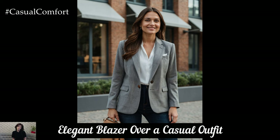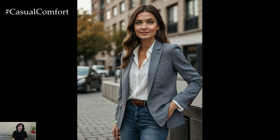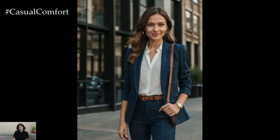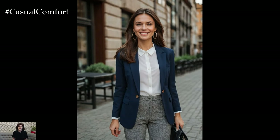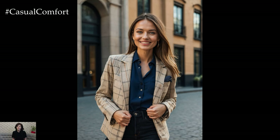An elegant blazer can instantly elevate any casual outfit, making it a must-have for autumn. Choose a tailored blazer in a neutral or autumnal color and layer it over a simple t-shirt and jeans combination. The blazer adds a touch of sophistication while the casual elements keep the look relaxed. Complete the outfit with loafers or ankle boots and a structured handbag. This combination is perfect for a day at the office or a business casual event, adding polish and refinement to your wardrobe.